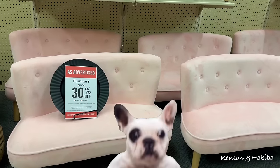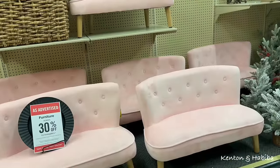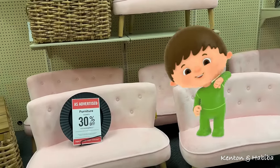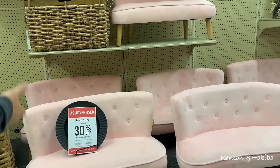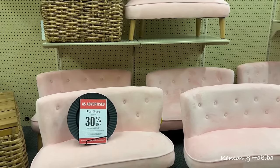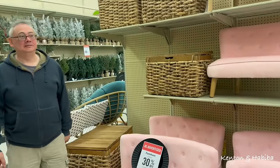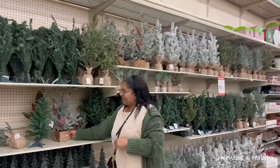Is this dog furniture or is this kid furniture? I guess it could be a pet couch, right? Or is it kid furniture? Did you enjoy watching television on that? Like who are you putting on there? That's why it's on sale.